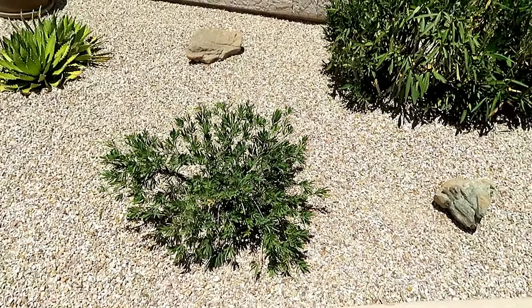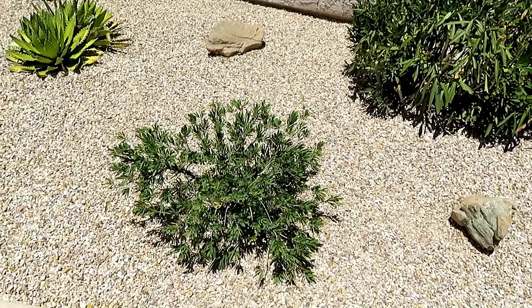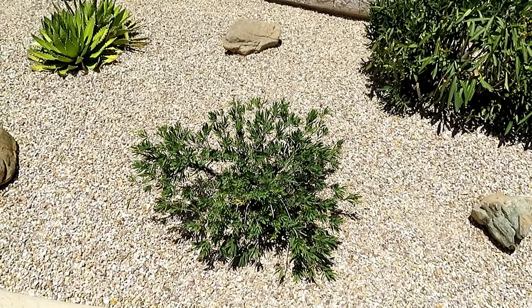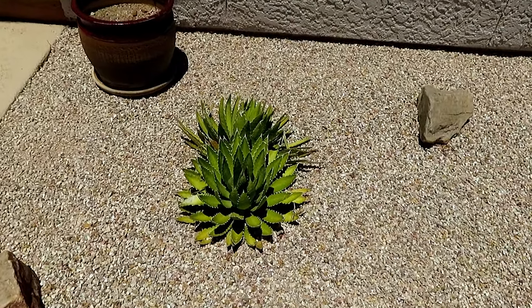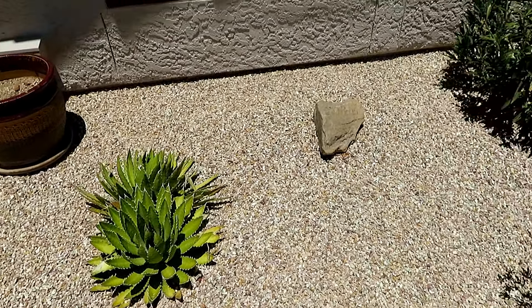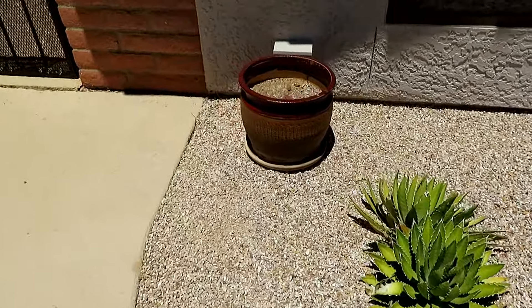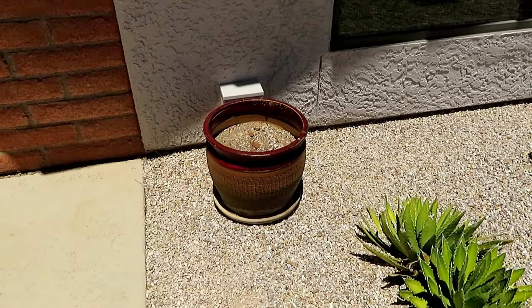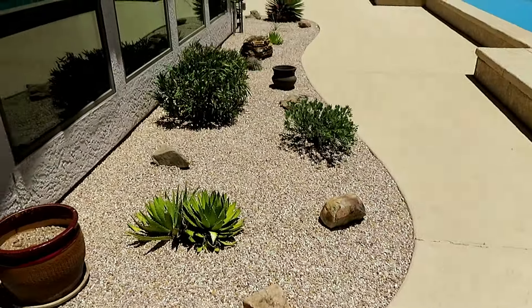This is a little bottle brush bush and it is really happy here. This area has no irrigation, so I water it once in a while, but most of these plants can just live on whatever they get. Another rock here, another rock there, another aloe right here, another little rock right there, and then a nice little pot back here. So this is what it looks like from this end.